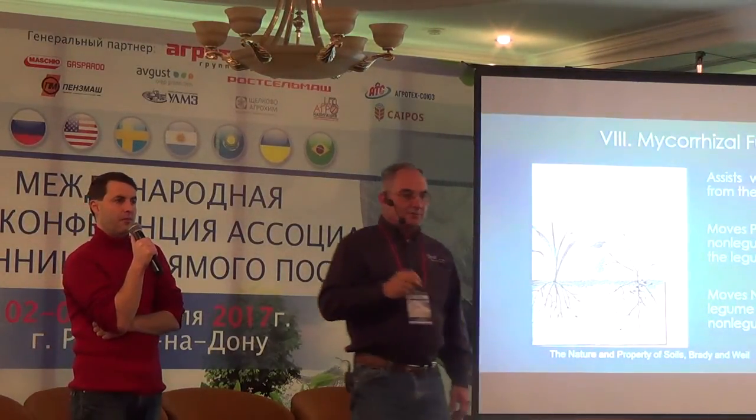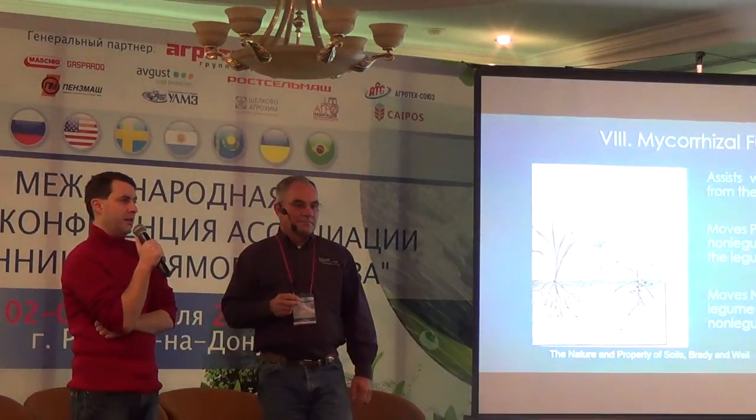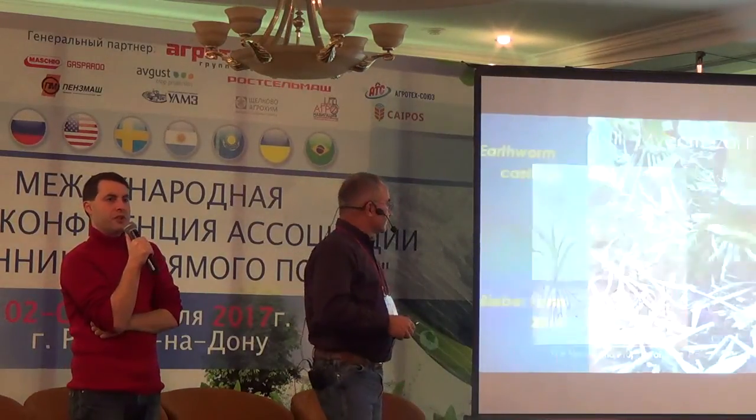The plants breathe CO2 only. Everything else happens because of the biology. So let's protect the skin of the earth so the biology can flourish, and keep the world alive.